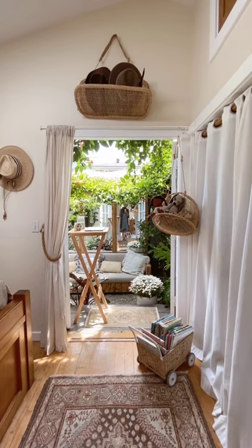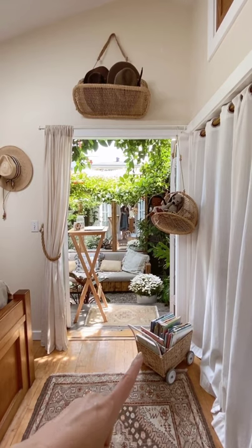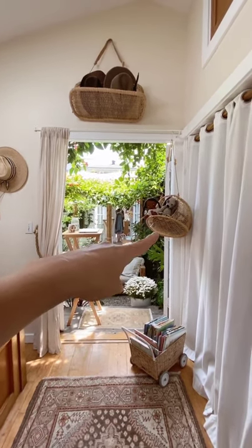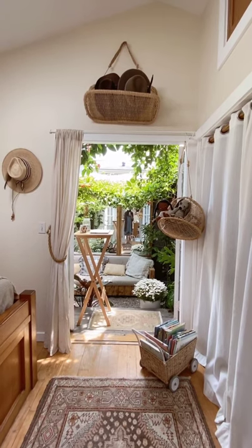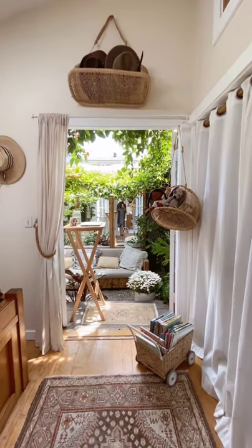Never underestimate the power of baskets. They are so simple yet so helpful in a small space. Here is a rolling cart filled with library books for our son. His plushies are suspended here, and here are some more of our hats. Baskets like this that can be suspended or rolled are a great way to enhance both the character and the function of your home.